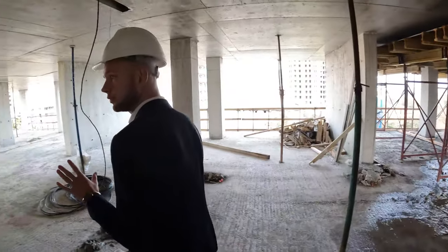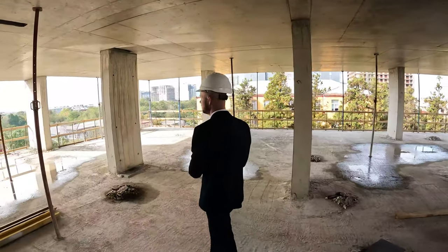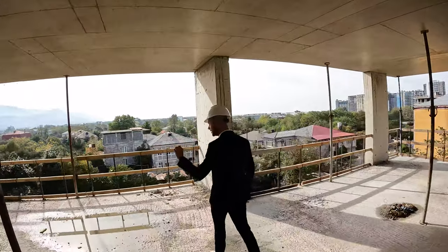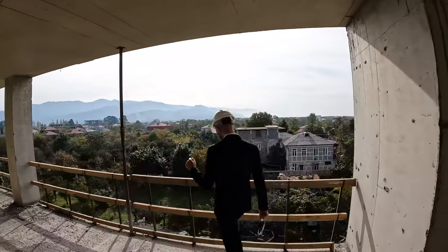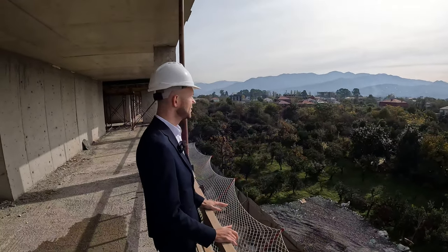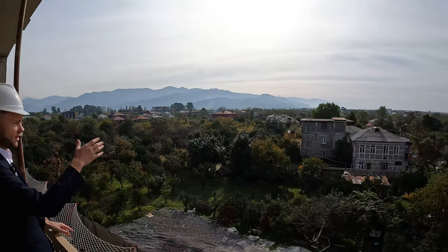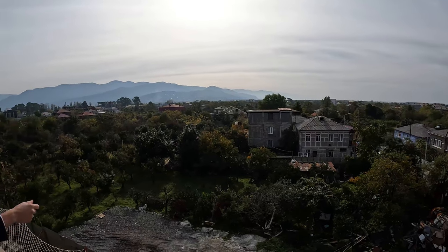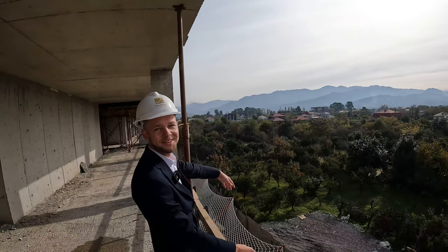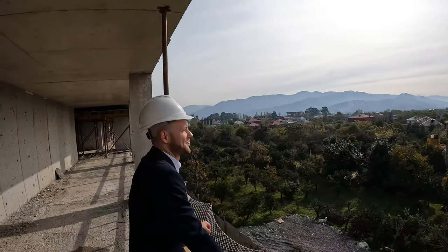Now we're on the fourth floor. We can see the sea even from the fourth floor. Go with me and I'll show you the view from this side of the building. Now we stand on the balcony of the apartment. In front you can see the mountains, on this side you can see the sea, and on that side you can see the snow-capped mountains. Is there any chance that this view shall stay and won't be blocked by another construction?